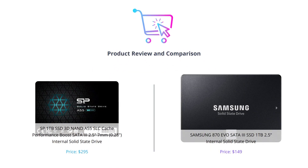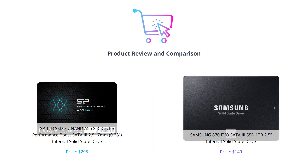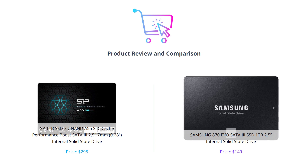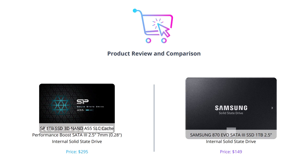Welcome to our video where we will be comparing two of the best 1TB SSDs in the market. In the left half of the screen, we have the SP 1TB 3D NAND A55, and on the right half, we have the Samsung 870 EVO. Let's dive in and see how they compare.